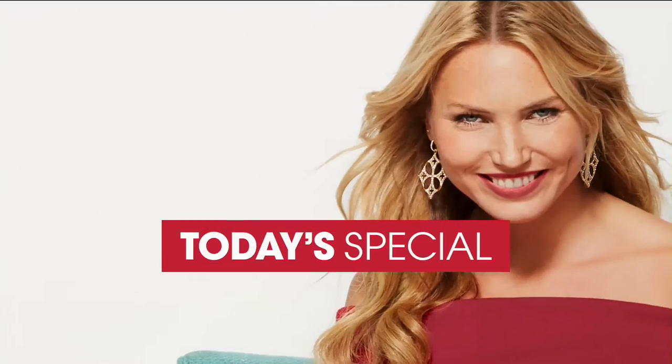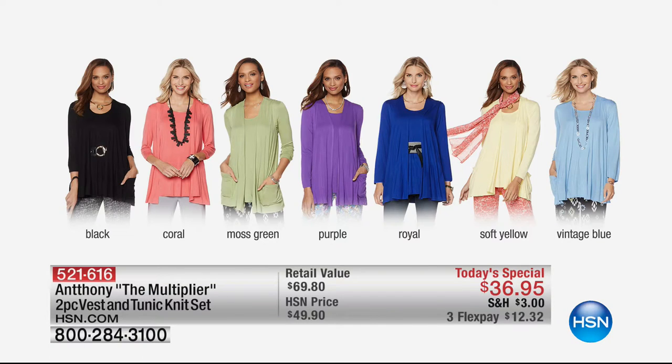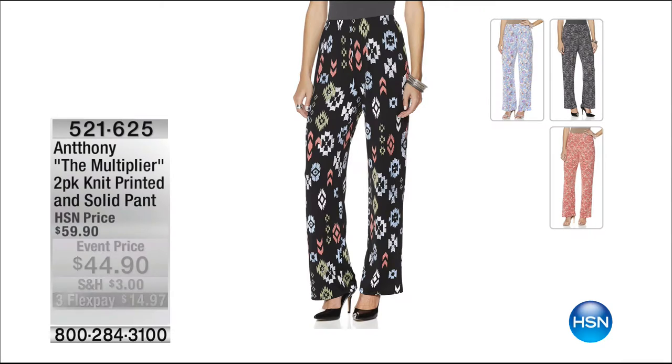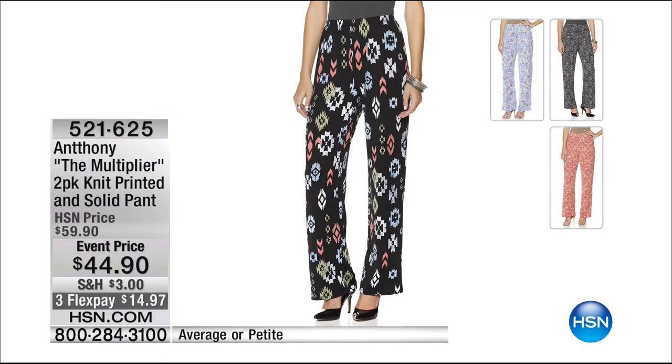Thanks to you, Anthony, because you're the only person doing this — giving us so many pieces that's so generous and helpful when it comes to building our wardrobe. Don't forget, Anthony was matching everything back to our best buy of the day. Here's your opportunity to get that beautiful princess-seam, super-flattering tunic length top — 28 and a half inches — with the coordinating vest. Beautiful flattering details, super soft stretchy fabrication. If you want that moss green, you've got to be quick — it's flying out of here. The black is what I'm wearing. You've got the coral, the royal, the soft yellow, the vintage blue, and we were coordinating everything back with the not one pair but two pairs of pants — a solid and a print today for $44.90.